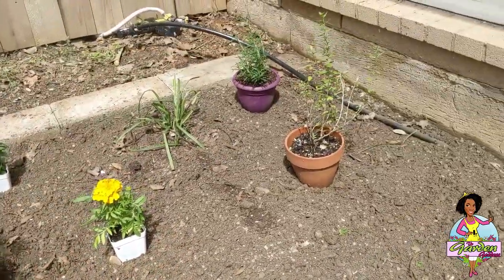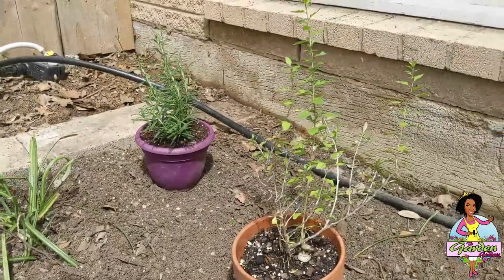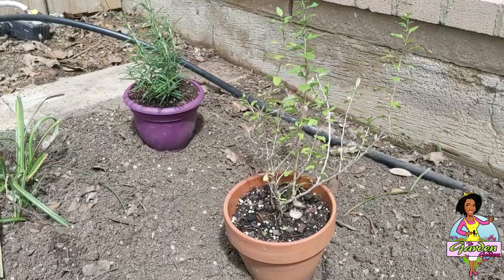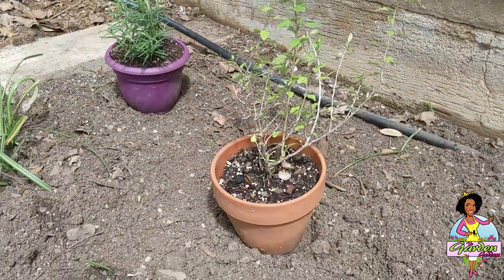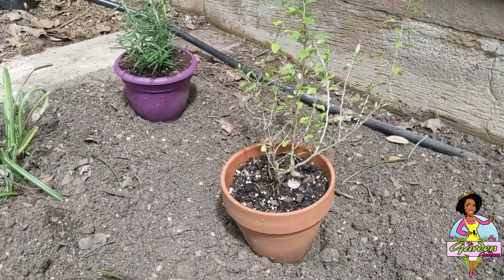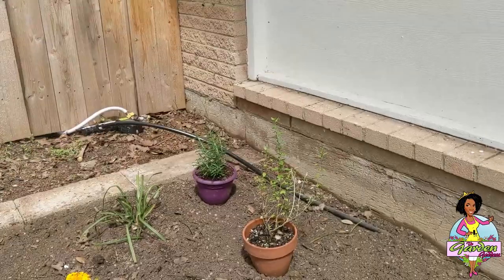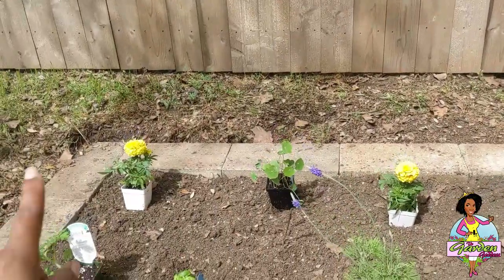So in this row: tomato, basil, lavender, another marigold — and over here I have my goji berry bush! It's probably one or two years old and it's been through a lot, but I'm happy to finally put it in the ground. I think it's going to do really well over here and look really cool in front of this window.